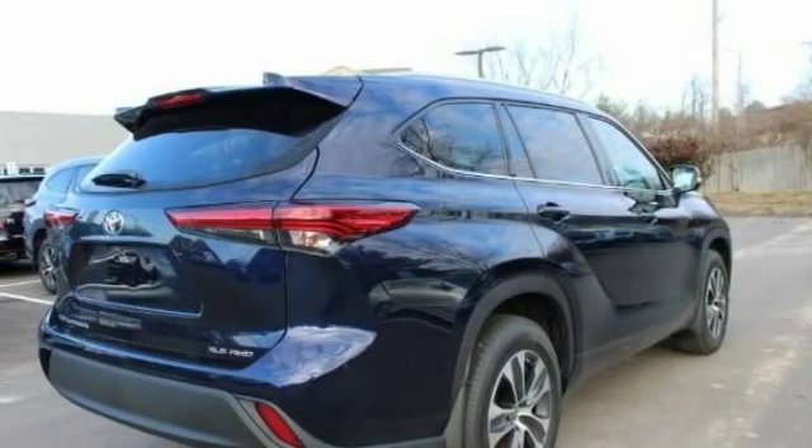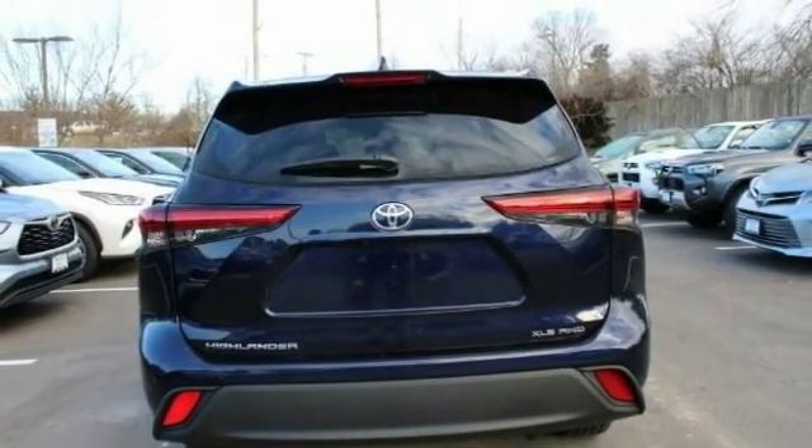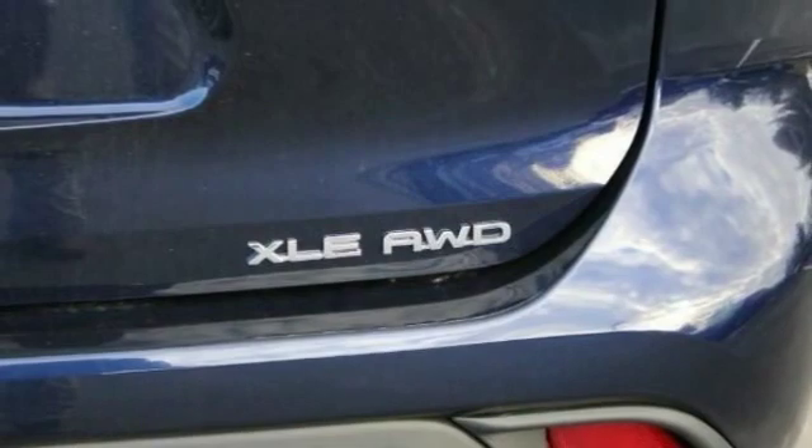The Highlander offers seating for up to seven and features Toyota's innovative center-stow design. The second-row bench seat folds away, leaving a pair of captain's chairs.